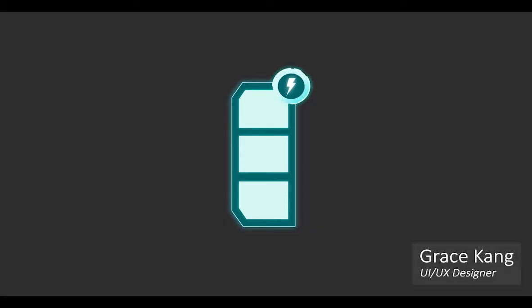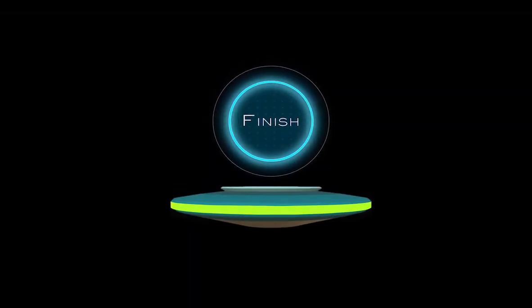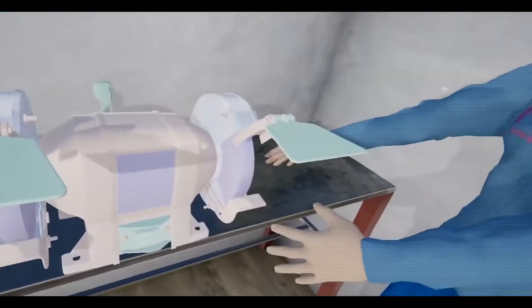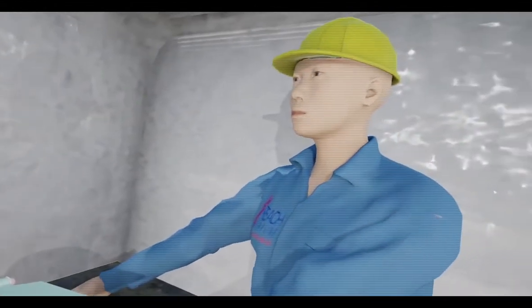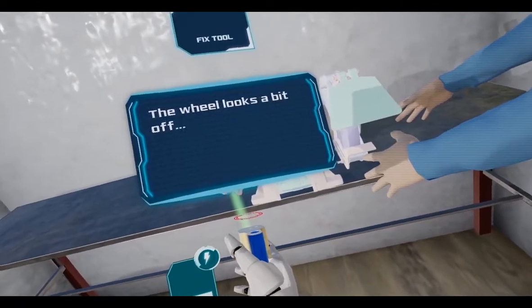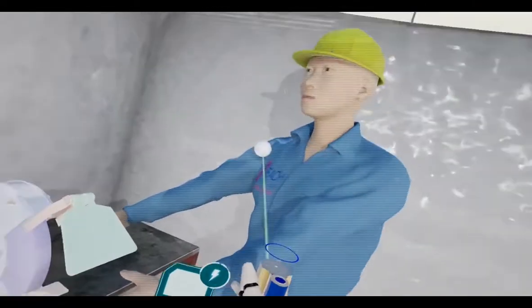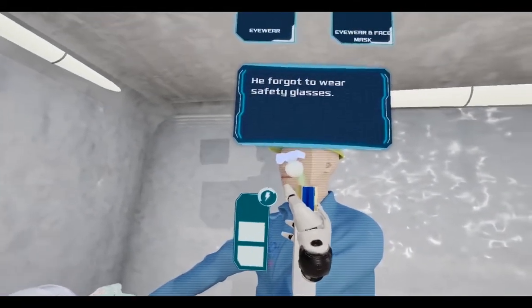We designed a sci-fi style UI which serves as a perfect narrative for our scanning and examining interaction. It also goes well with our holographic static characters. Since feedback is important to our training experience, our UI is also designed to reinforce feedback by providing visual components in addition to audio.